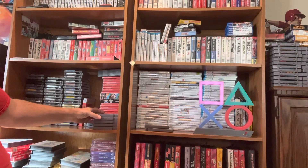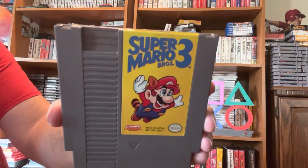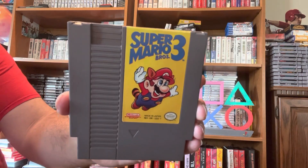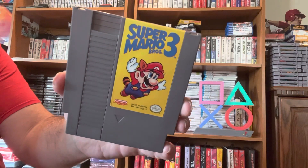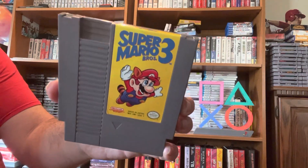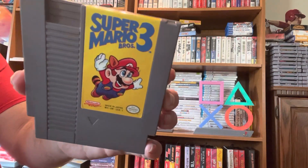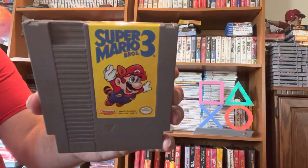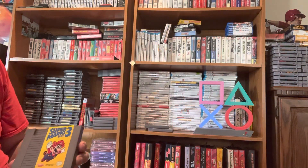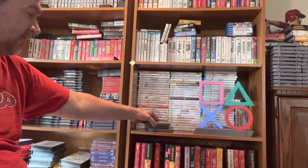Next up is also a must-have. If you have an NES, you need to own this game because it is the best game out there — it is Super Mario Bros. 3. This game is valued at $15.31, not so much, but the reason being is because there are like 5 million copies out there. There are a lot of copies and it's almost one-to-one with the console. You can basically get it pretty cheap. That brings the total to $48.71 — a really good value.